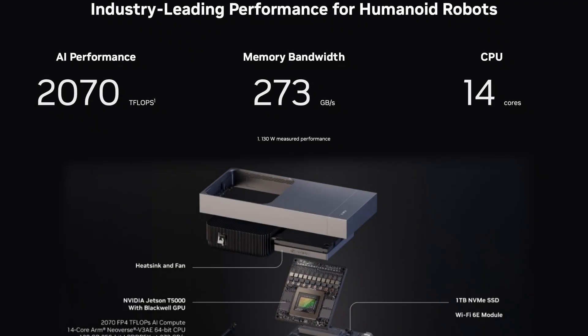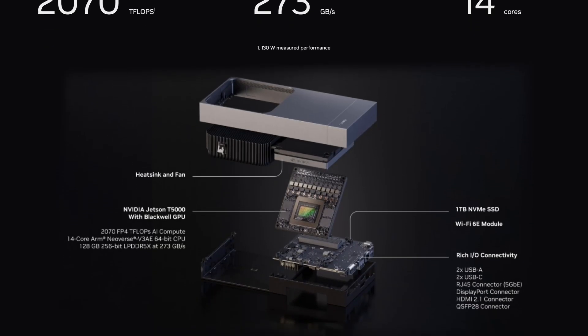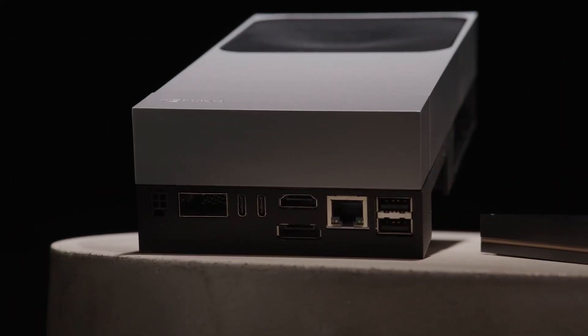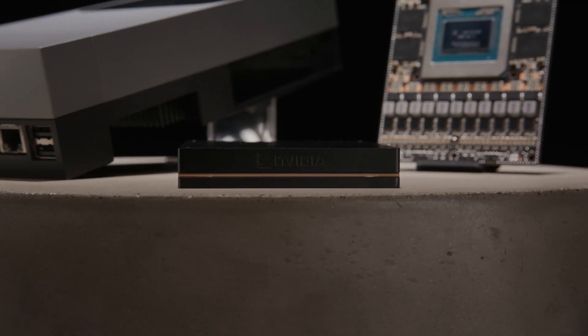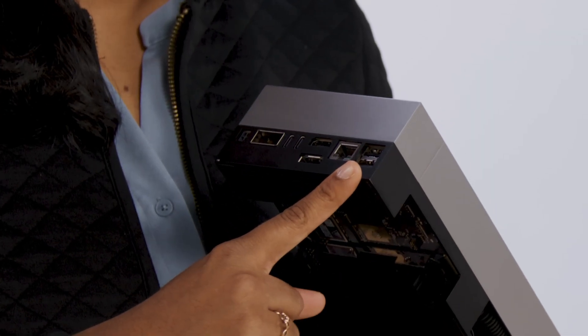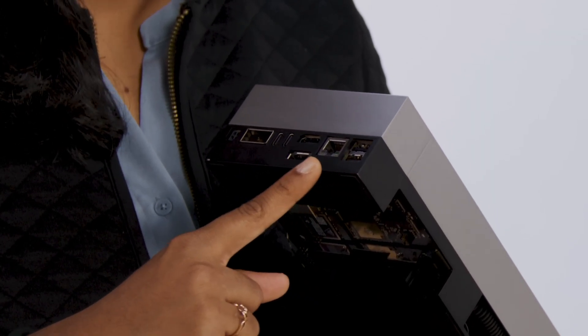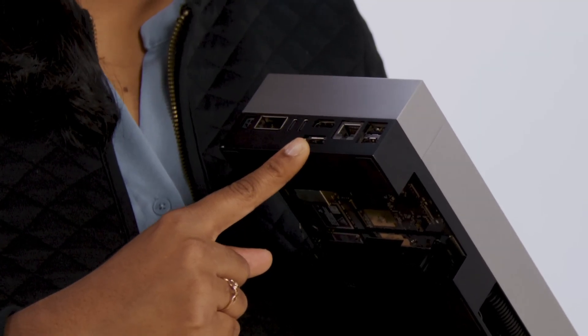Since we brought up NVIDIA in the context of simulation, let's talk about the newest brains for robots — the NVIDIA Jetson Thor modules. They are not just dev boards; they are designed to be the brains of robotic systems, from research labs to industrial floors. Robots live on sensor data — cameras, LiDAR, tactile arrays — all of it streaming at once. And to make sense of that flood, you need serious AI compute right at the edge, with almost zero latency.